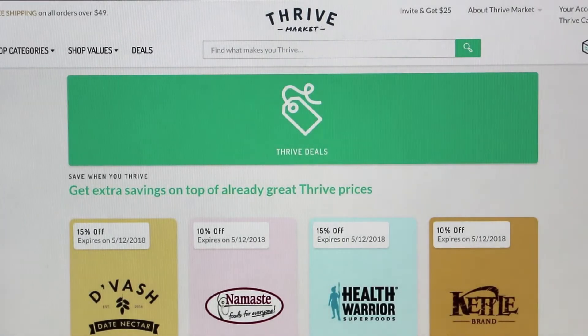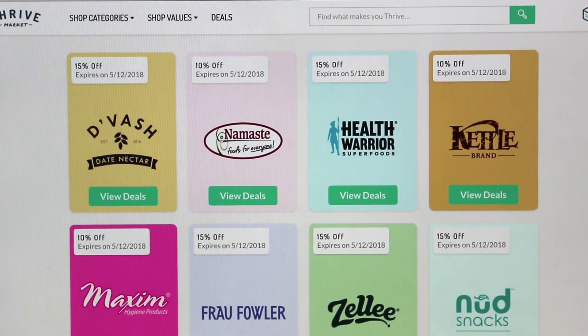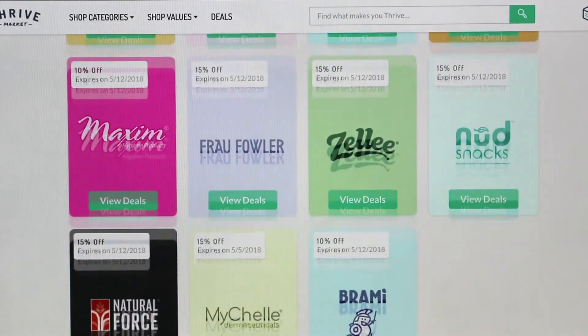In fact, when I signed up last year, the membership was $60 and within the first order I placed I literally got that money back. The second thing I really like is that all these products are delivered right to your doorstep, which is something I've been really spoiled with by Amazon Prime — it's so easy to make a few clicks and have everything delivered.